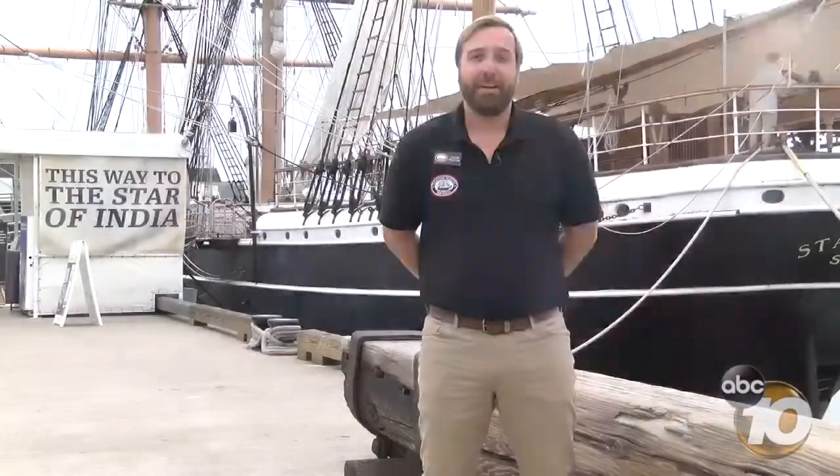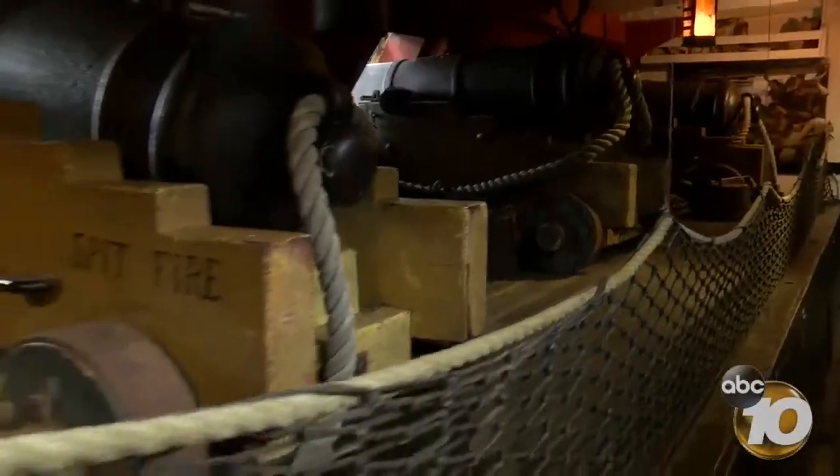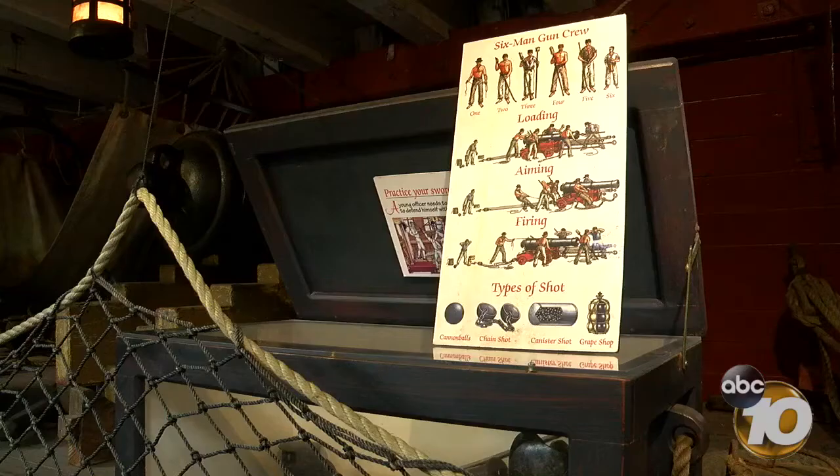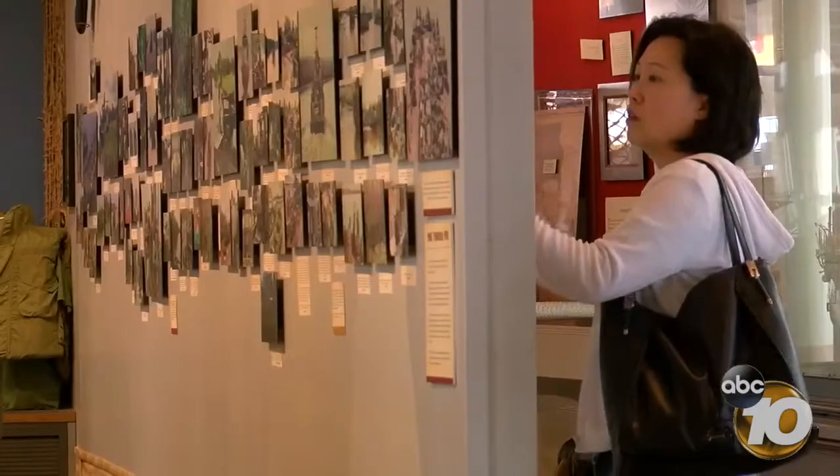Lots of people when they come up for the first time, their first reaction is pirate ships — really cool, right? But we actually are quite a bit more than just pirate ships. None of our vessels were actually ever pirate ships. We like to consider ourselves a collection of maritime technology throughout the ages.